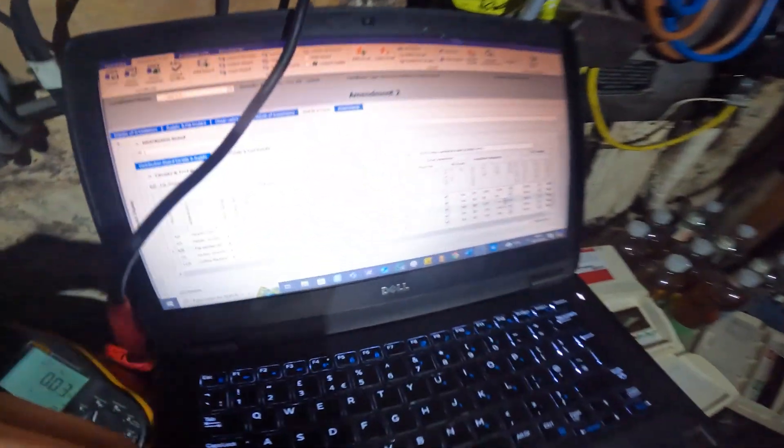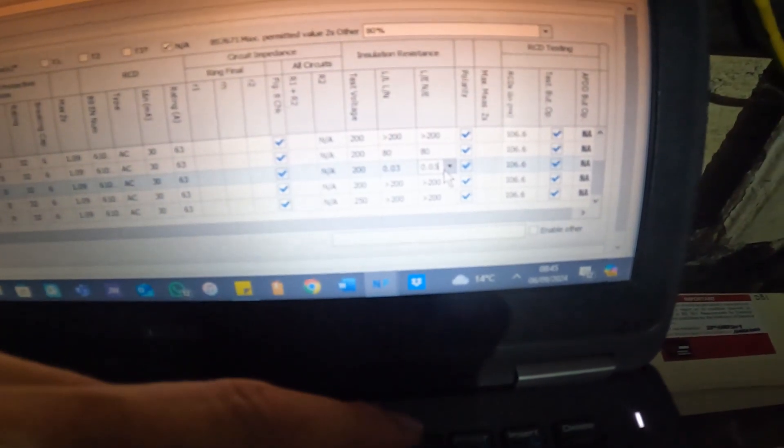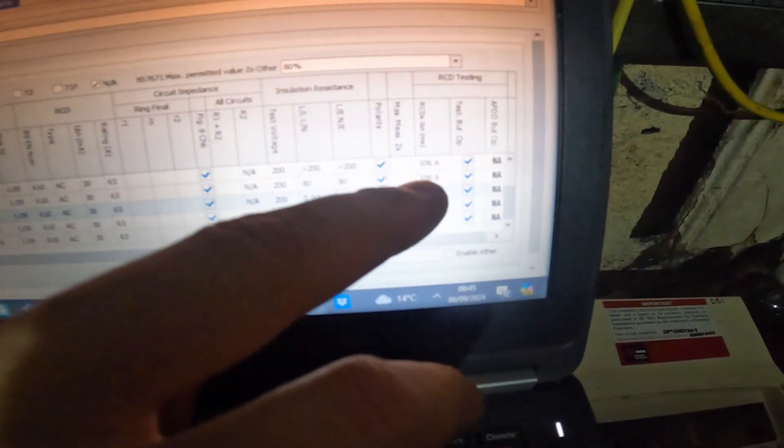We'll have to unplug everything on that circuit because we've got loads of fridges - it's most likely some old fridge causing that bad reading. So all those readings go in here - you've got your circuit number, circuit details, type of wiring, type of conductor size, the breaker it's run by, and then if it's a ring we'll have to do a ring test. Insulation resistance goes in here with a 250 test voltage, and a lot of them are giving greater than 200. We've also got RCD tests and max ZS.